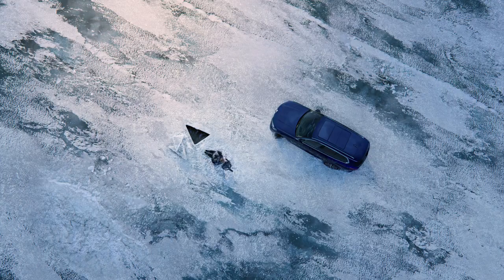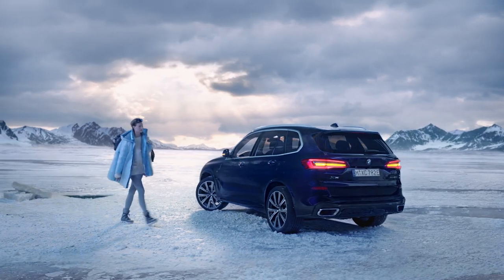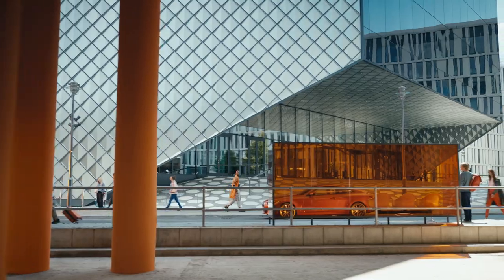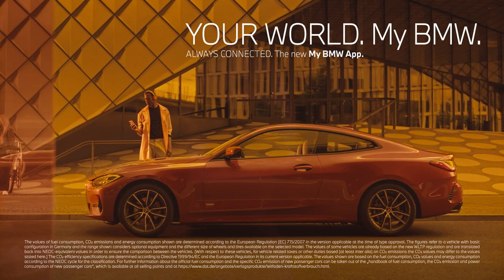the My BMW app is your mobility companion. With every software update more reliable, better and with extended functionality. Your world, My BMW.